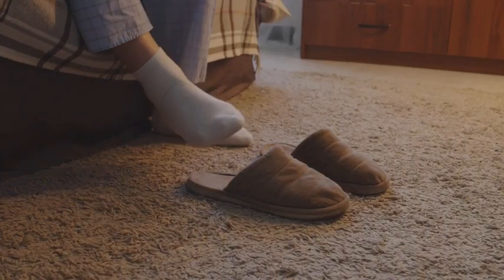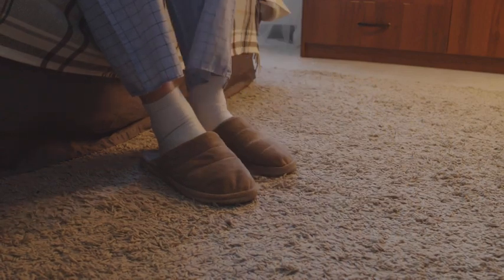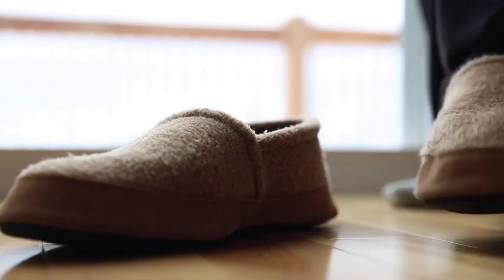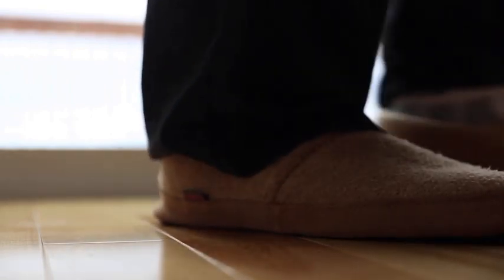Welcome to our video on the best 5 eco-friendly slippers for your home. We spend a lot of time indoors and our feet deserve the utmost comfort, but we can also make a conscious effort to reduce our environmental impact by choosing sustainable options. In this video, we'll be showcasing our top picks for eco-friendly slippers that are not only comfortable, but also kind to the planet.